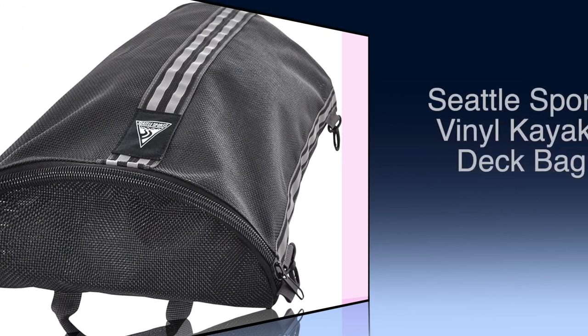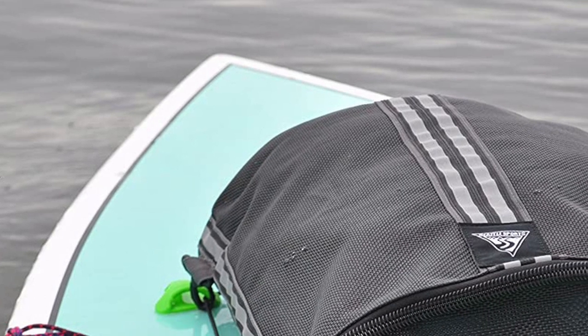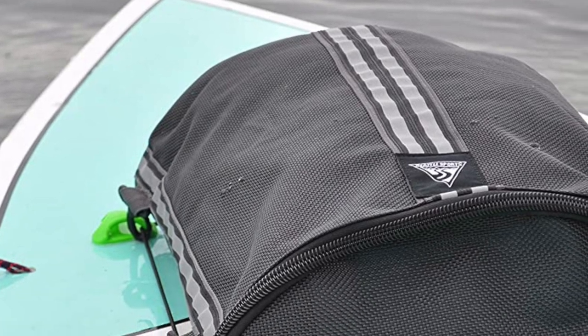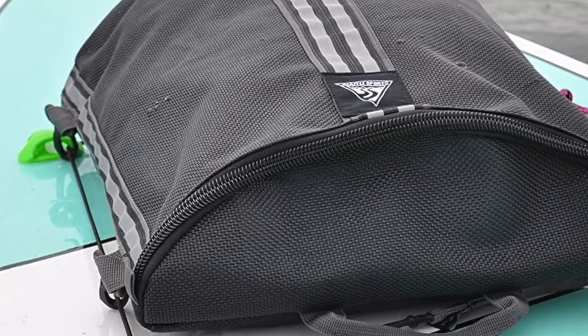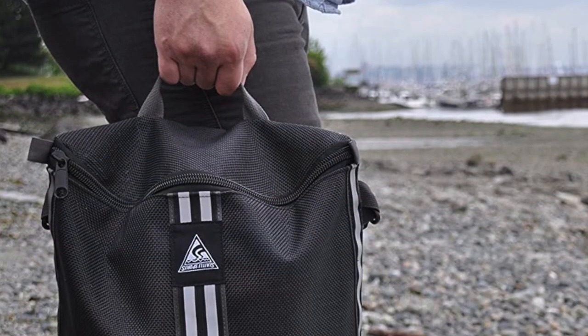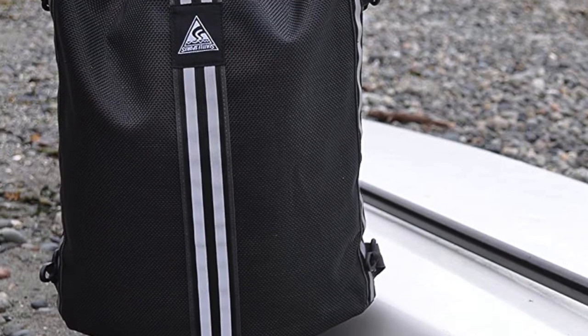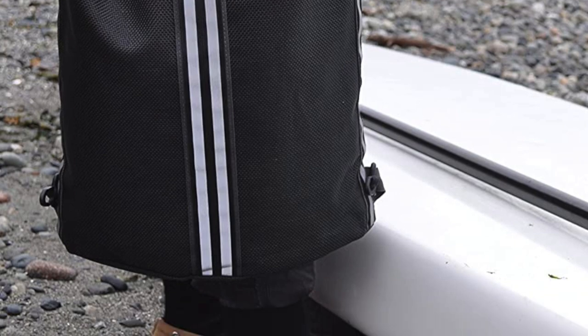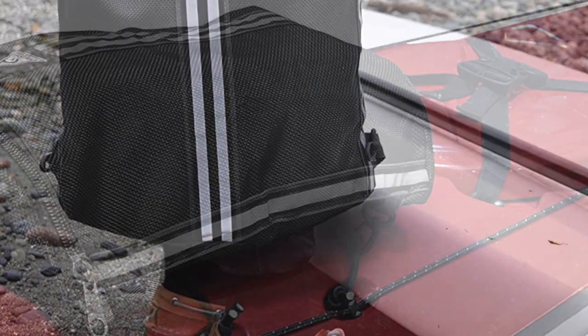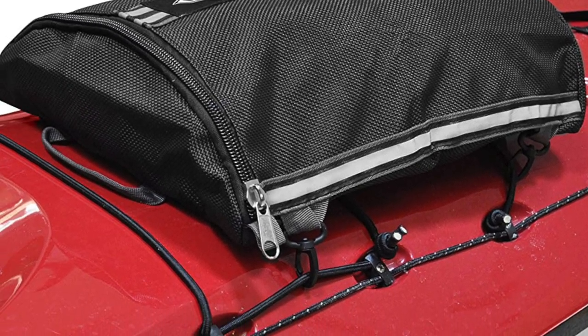Number 6: Seattle Sports Vinyl Kayak Deck Bag. It is heavy duty and going to be able to last for a very long time, even on the most extreme kayaking trips. It easily connects to your kayak and gives you a great storage option. It's a high quality product with a long list of great reviews. This bag is designed to be used on kayak decks and SUPs, making it a versatile choice for a range of paddlers. It is made from vinyl coated open weave mesh, which means it's not waterproof.